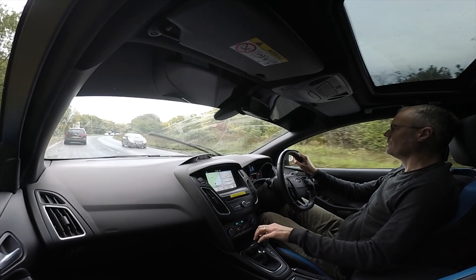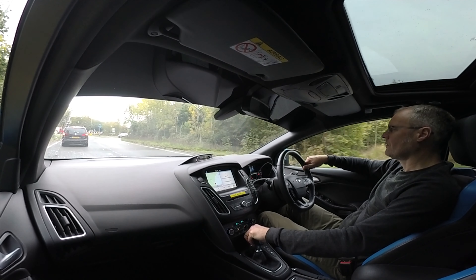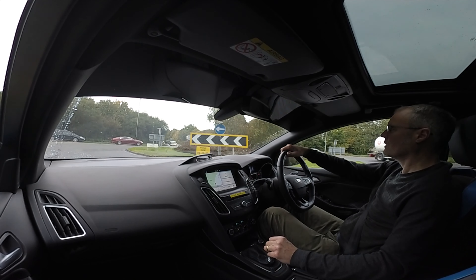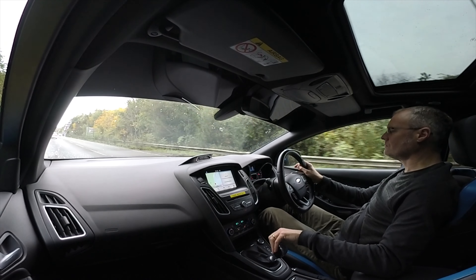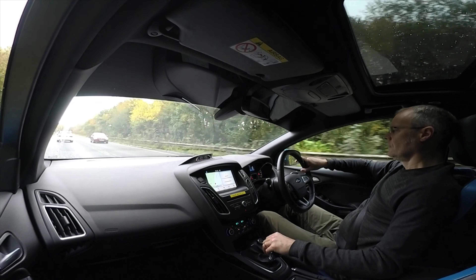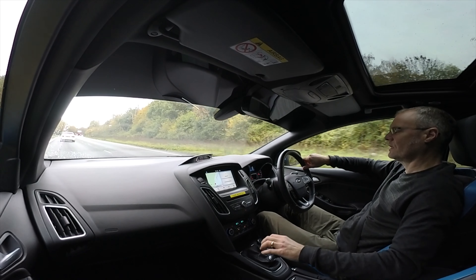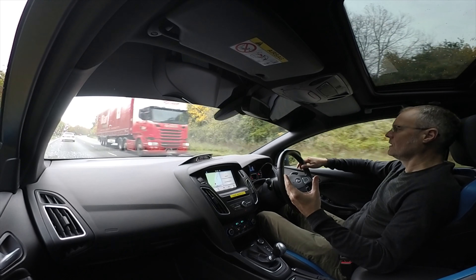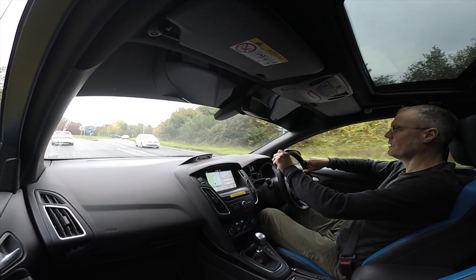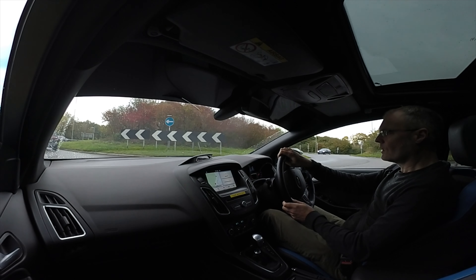I generally take the view that stock is better, but then you get into a really well-engineered modified car like this and you realise the manufacturer's settings are intentionally conservative. They want the cars to run over 100,000 miles without a rebuild. You have to leave a lot of potential untapped in order to deliver on everyday high-mileage reliability. To get in one of these and unlock that potential, you just think what an incredible piece of engineering the Focus RS is. There's a lot to be said for a mass-produced car like this which is turned up, providing the people doing it know what they're doing and it's done with the best quality parts.